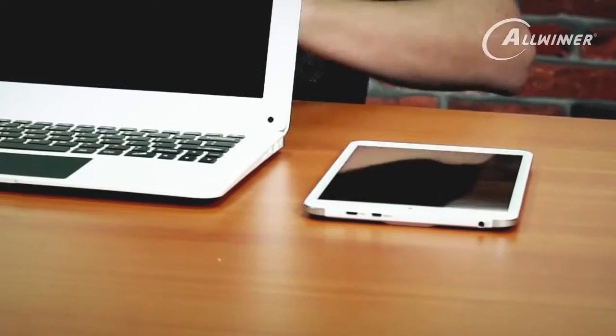We have some other products that feature our processors. Most of the processors go into consumer electronics, things that you're probably familiar with. Even though you might not be familiar with Allwinner, you might be familiar with some of our products. On the left-hand side here I have a tablet device. This has our A83T octa-core processor.